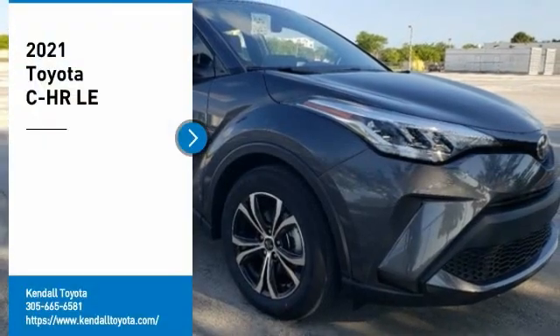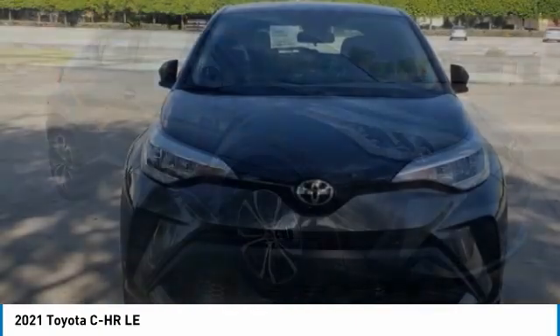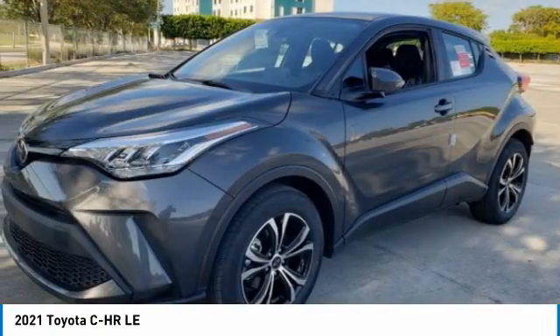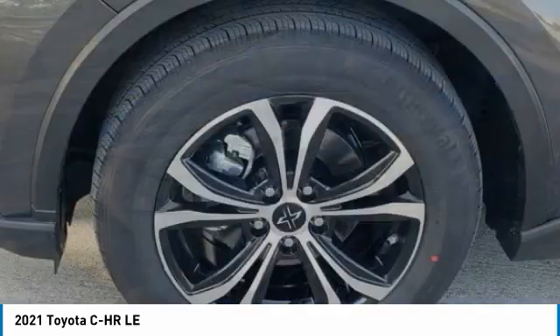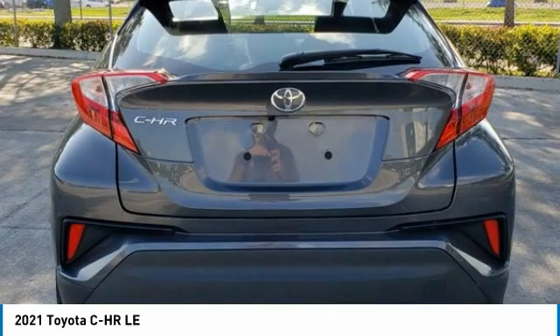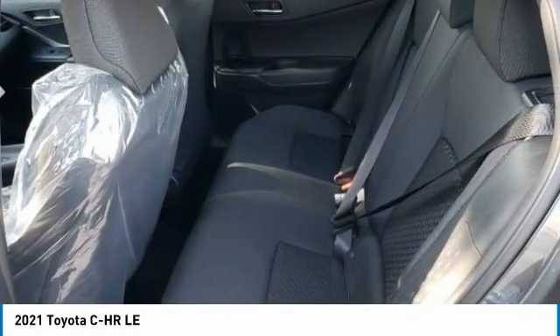Looking for the right vehicle? Check out the 2021 C-HR. The Toyota C-HR's fresh design makes it stand out in the crowd, and the interior oozes with style. The C-HR handles like a race car, and has all the safety features you'd expect from a Toyota vehicle.